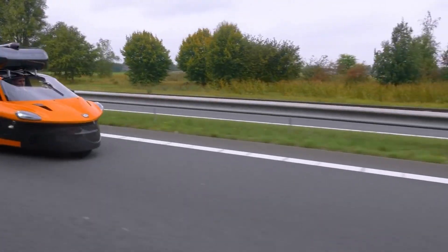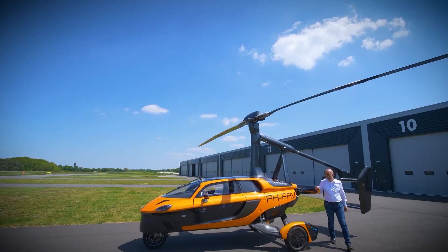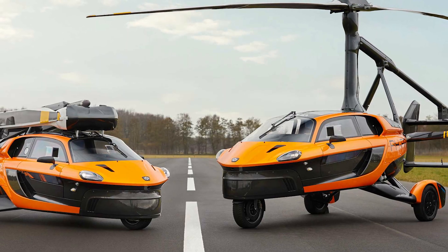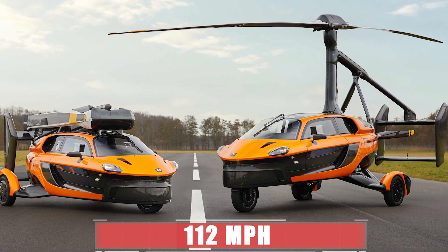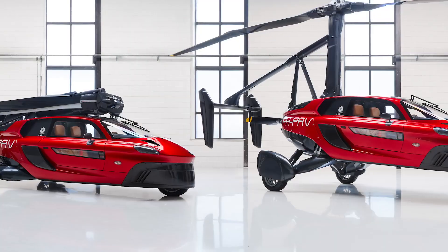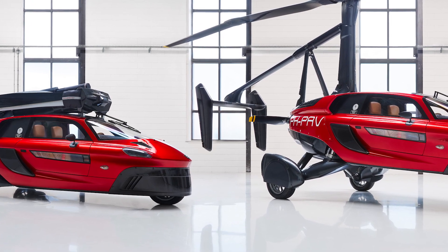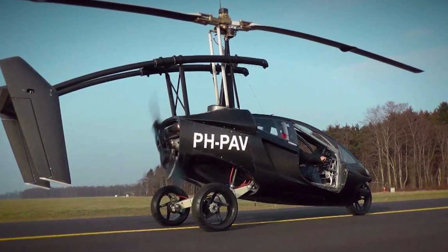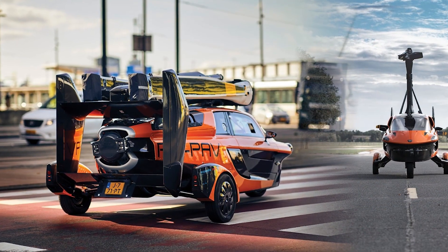It received the FAA airworthiness certification in 2021 and is expected to start delivering to customers in 2023. The PAL-V Liberty can zoom up to 100 mph on the road and 112 miles per hour in the air. It can go 310 miles on land or in the sky, so you can fly from New York to Washington D.C. or drive from Los Angeles to Las Vegas without stopping for gas.